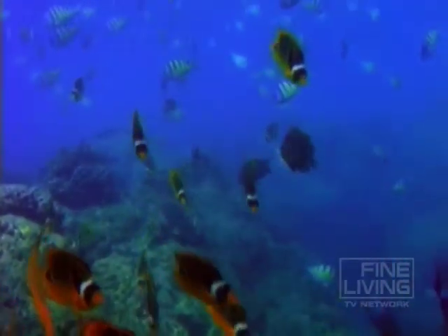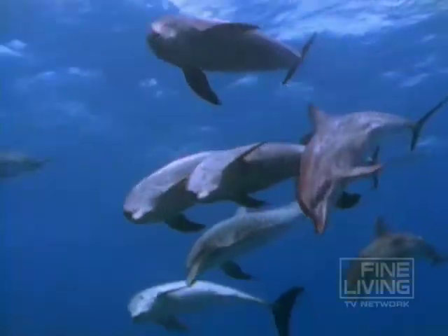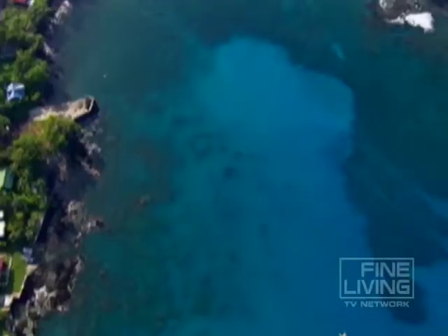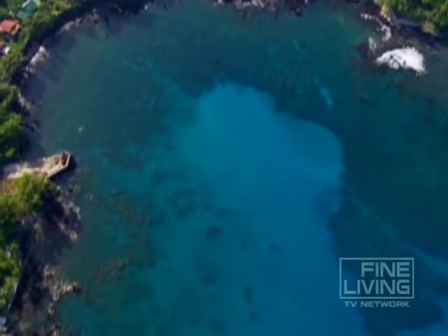Coral reefs are living organisms that support more than 500 species. They are so important to the marine life of Hawaii that more than 84 million acres are protected.